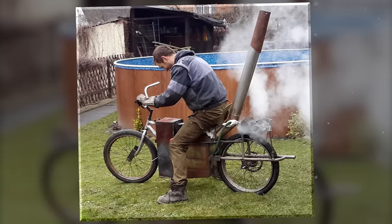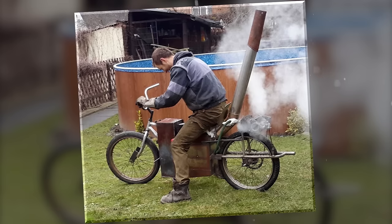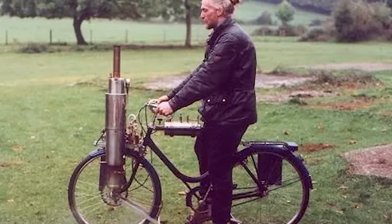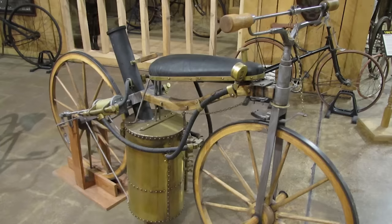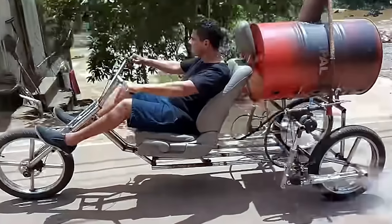Steam-powered bikes are mostly seen as novelties or collector items, as their practicality has been superseded by more efficient and accessible energy sources. Nevertheless, these remarkable machines continue to captivate the imagination of enthusiasts, serving as a testament to the human desire for innovation, exploration, and what the individual could achieve with a little elbow grease.